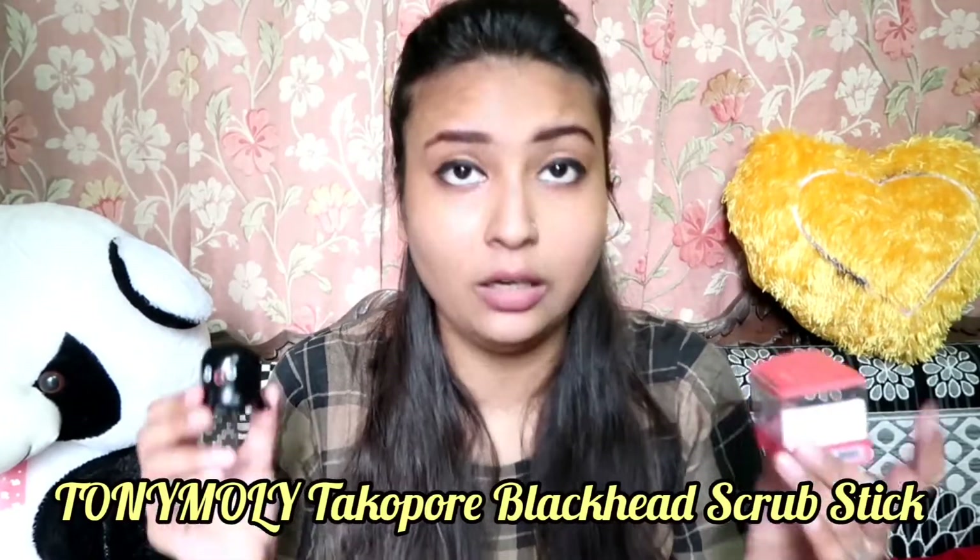You should watch the whole video so that you actually know which product I am talking about. This is Tony Moly's Blackhead Pore Remover Stick. It comes in this way. No doubt, Tony Moly's packaging is on top — it is the most cute packaging. The price of this is about 500 rupees. This is for stubborn blackheads — I am removing blackheads.